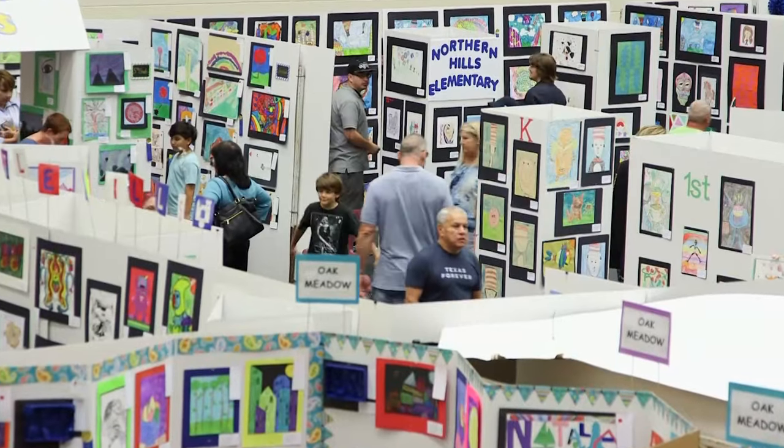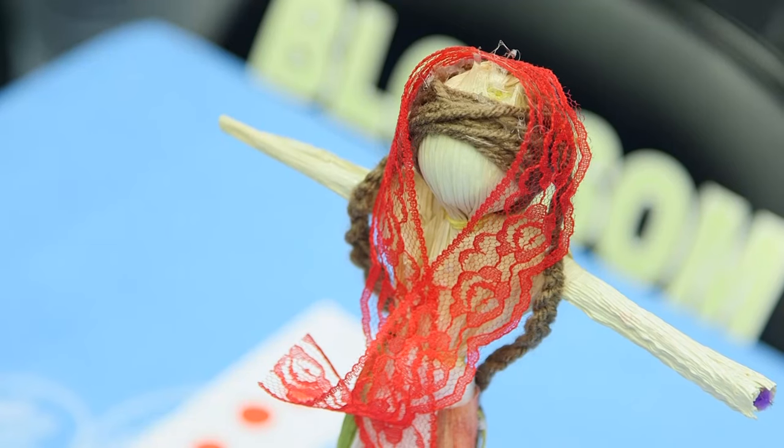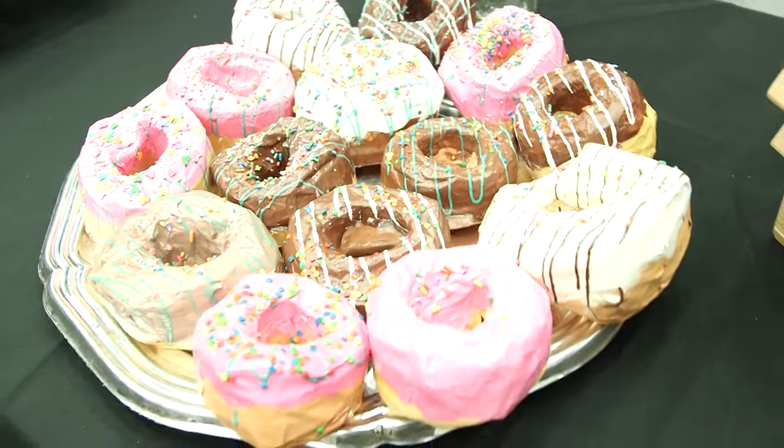Art showcases a part of children that needs to be showcased. It's a way of expression and a way of showing creativity and developing creativity, and so we're not just showing it — we're showcasing it.